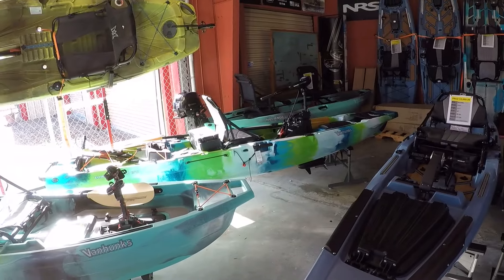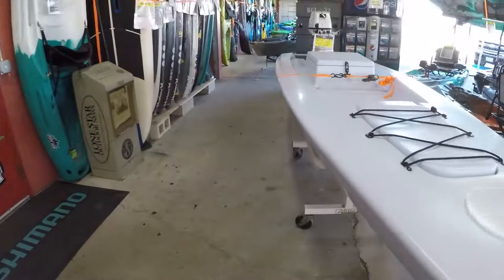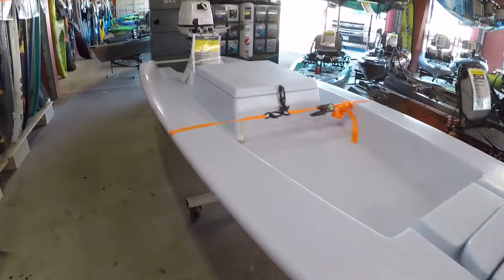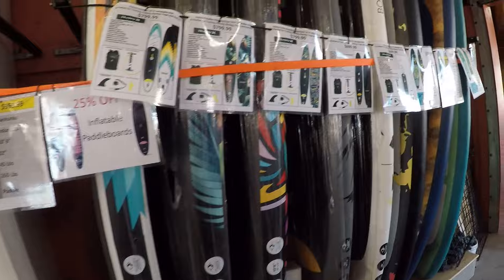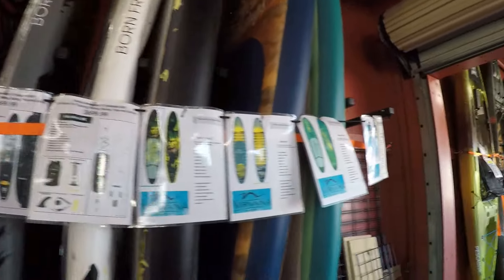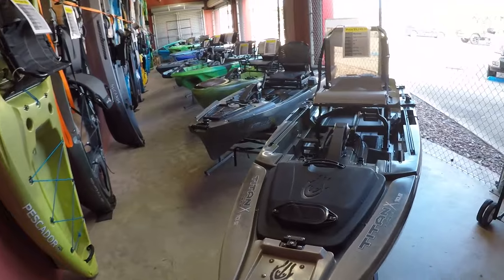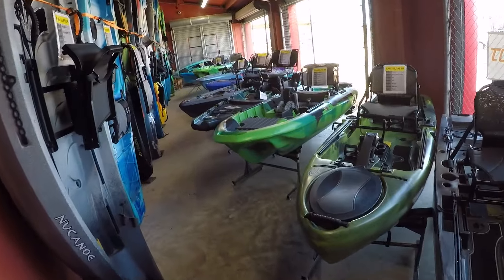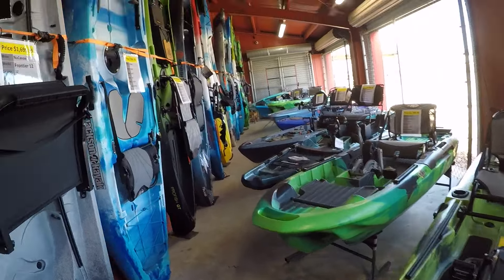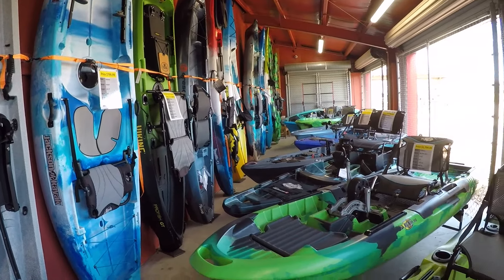They've even got some of the powered boats there like the Van Hunks. I've also got some of these cool stand-up skips here with the motor on them, so if you're sight casting and you want to do some fishing, you can do it that way as well. Lots of stand-up paddleboards of a whole bunch of different brands. Then as you get back here, you've even got more kayaks — more Titans from Native Kayaks all the way on back there. Lots of good kayaks, lots of good brands.